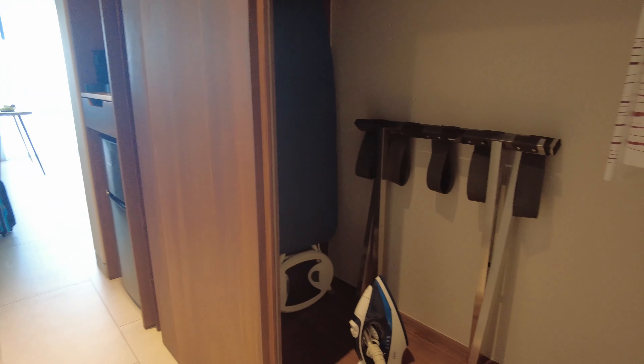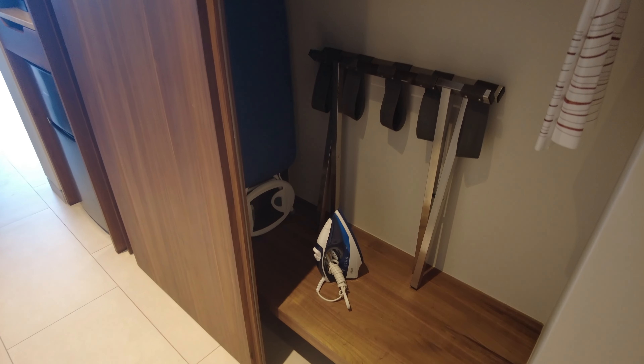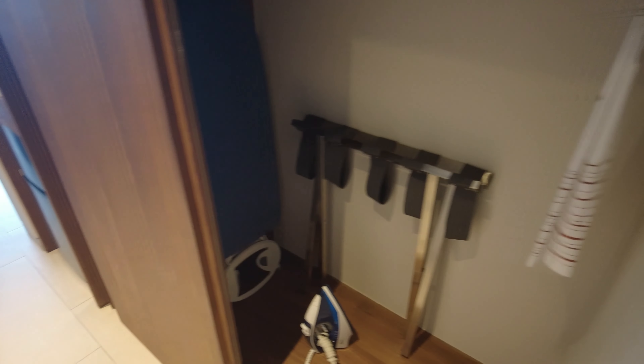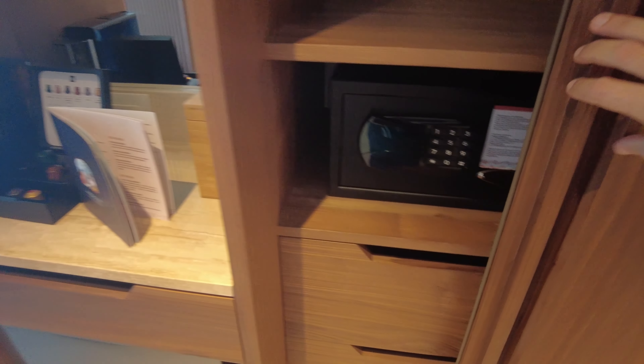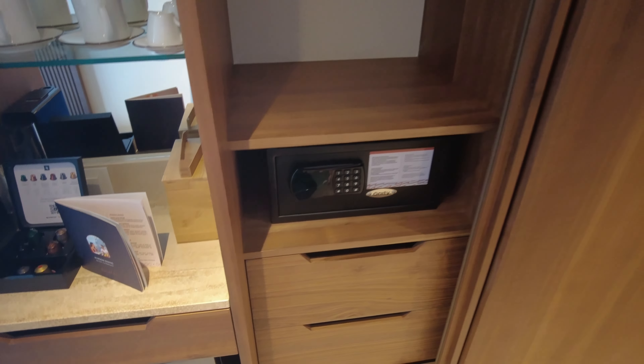Walking out of the bathroom, there's a big mirror — very helpful for checking yourself out before going to dinner. You get an iron, a regular iron with no steam option, plus a table. There's more storage on the other side, and a safe that's very easy to use — just put in the digits.